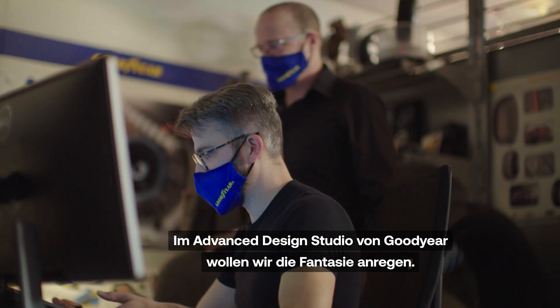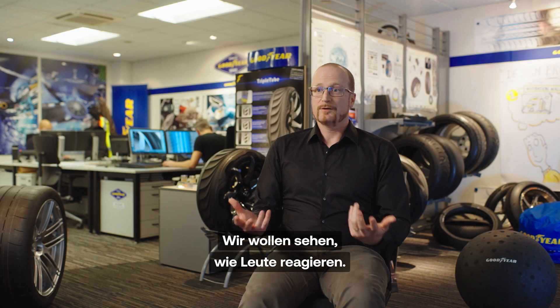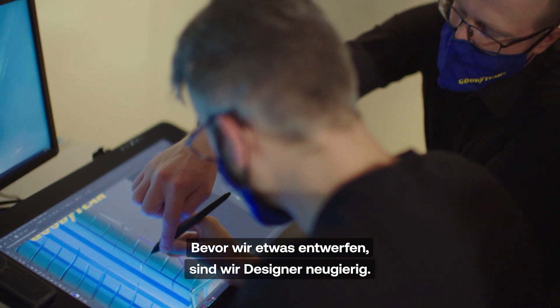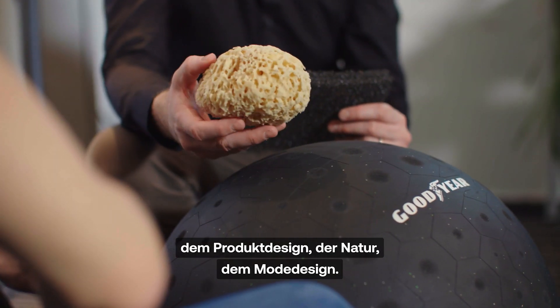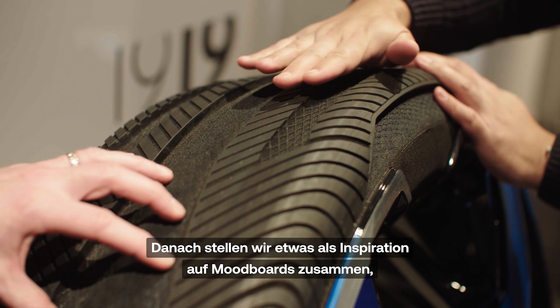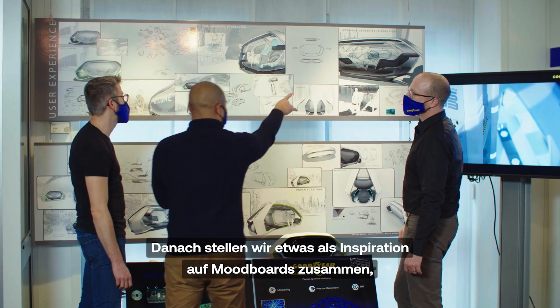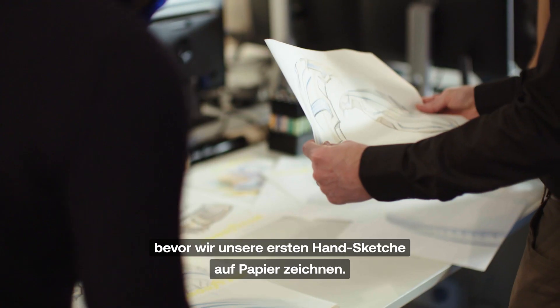At Goodyear's Advanced Design Studio, we want to stretch imagination and see the reaction of people. Before designing anything, we are curious as designers. We are looking at trends from architecture, from product design, from nature, from fashion design, and from there we start to build mood boards to get inspired, before then going to paper where we start the first hand sketch.